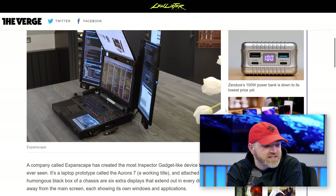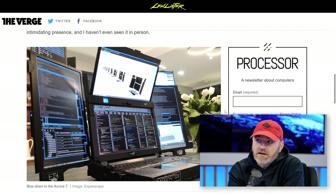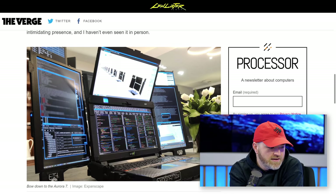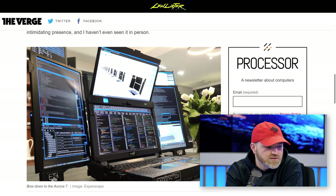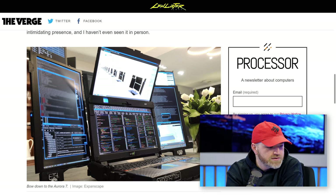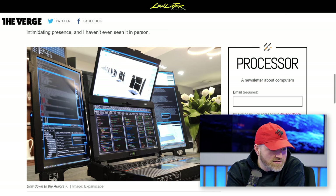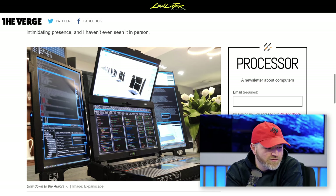The main display is a 17.3-inch 4K display. I love that — that's similar to the display I have here, actually. Left and right displays are single 7-inch 1200p monitors, and there are more 7-inch 1200p touchscreen displays mounted to the wrist rest. This prototype weighs 26 pounds. I don't care if it weighs 26 pounds.